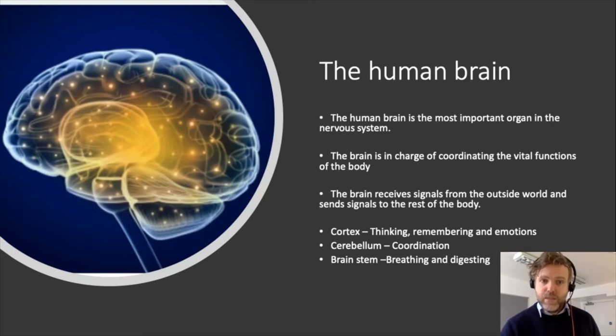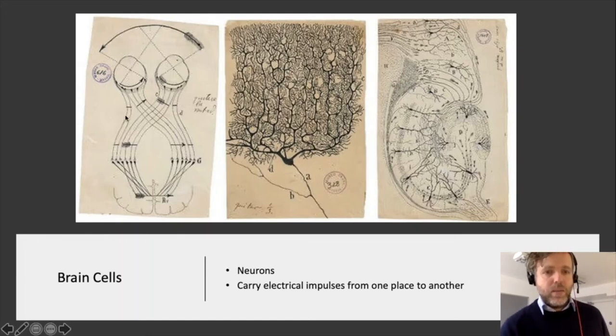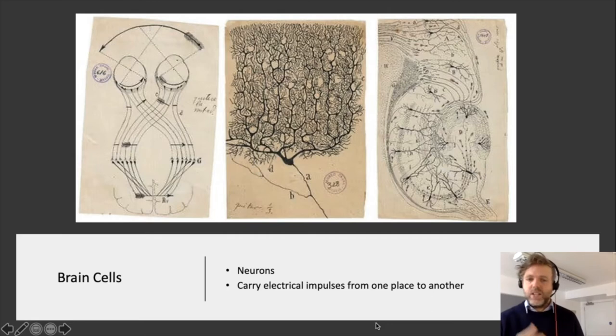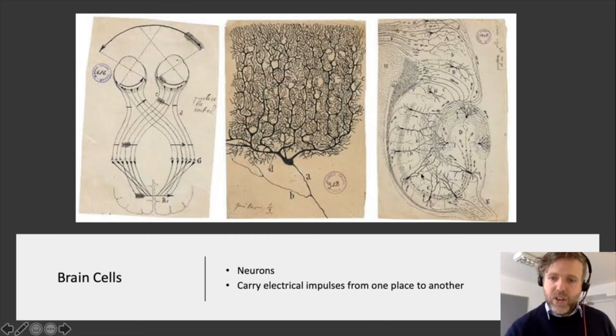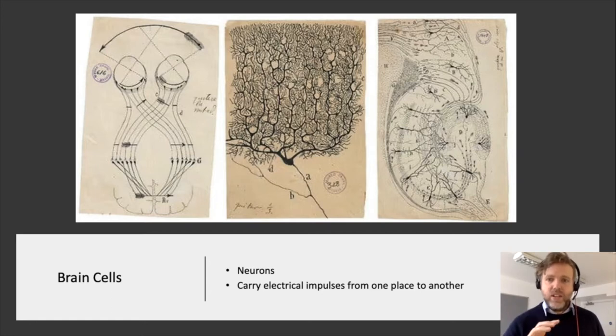The most important cells in the brain are the neurons, and they are really, really pretty cells. Here are some neurons that go to the eye and back to the brain, telling the brain what we're seeing. Here's a neuron in the cerebellum — it looks almost like a tree with lots of branches, all receiving signals from other neurons and the environment. They have a long axon relaying information to other neurons. The neurons are the important brain cells, carrying information in the form of electrical impulses from one area to another.